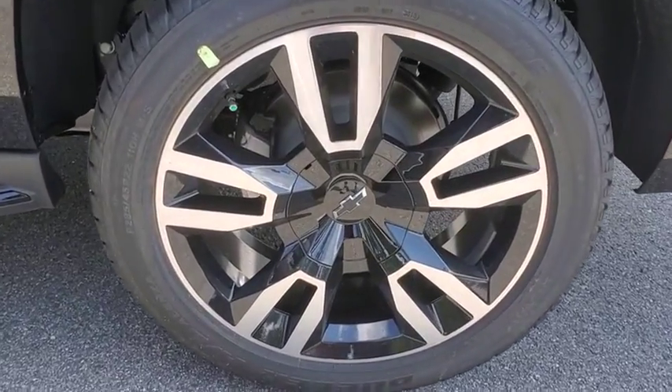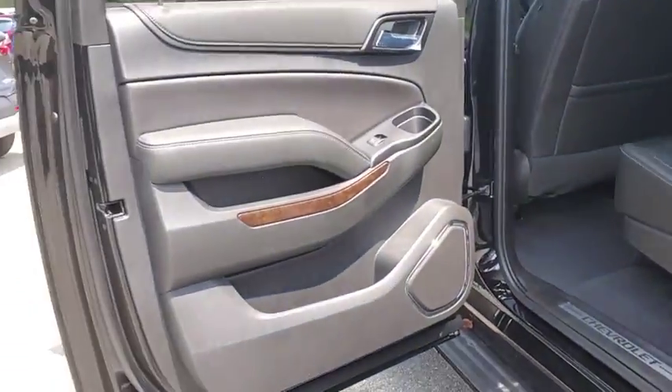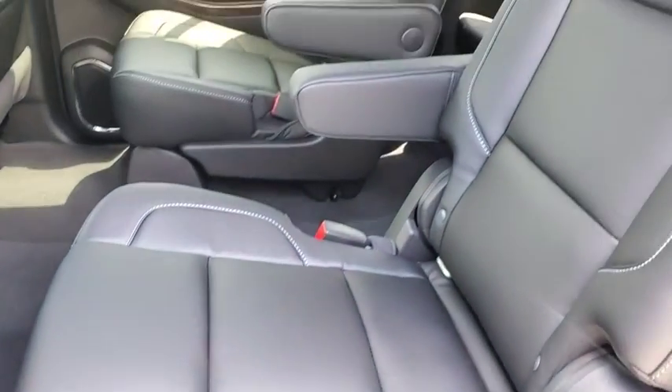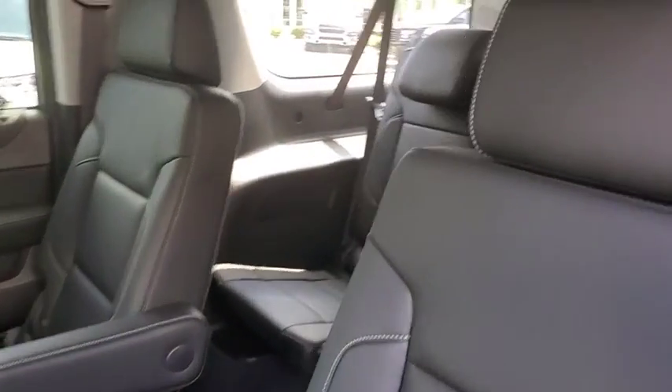Aluminum wheels, four-wheel disc brakes, front floor mats, ABS four-wheel, cruise control, premium sound system, rear defrost, auto-off headlights, AM-FM stereo radio.